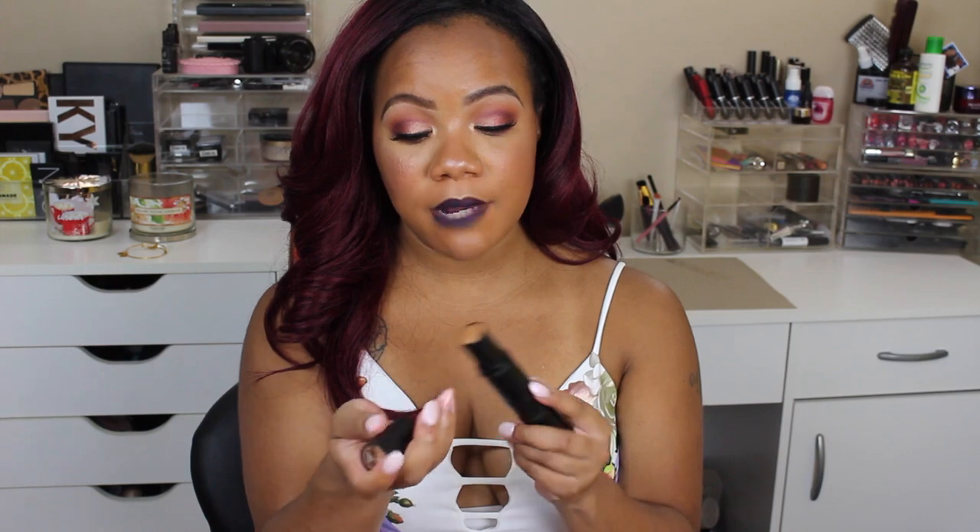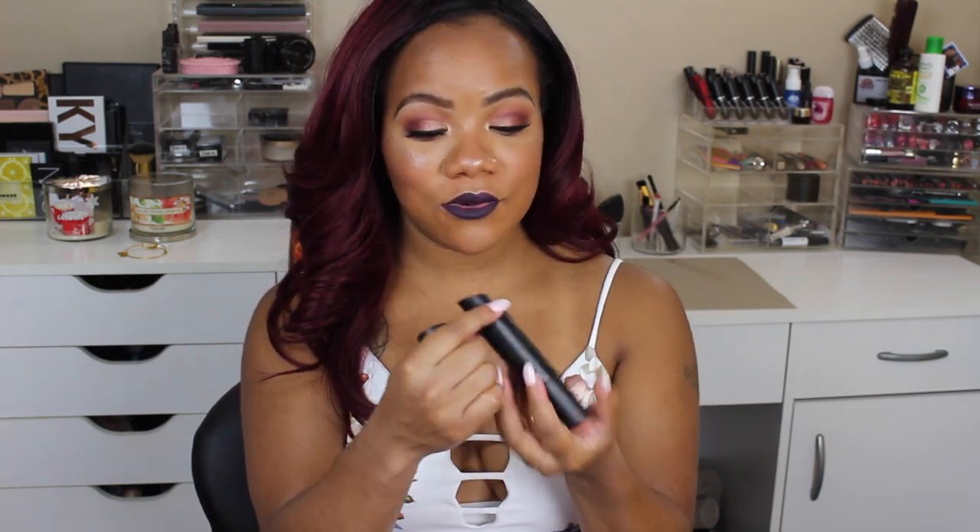We're going to move into some new products. I have two stick foundations that I actually just recently got. This is the Smashbox Studio Skin Shaping Foundation and this is so unique because it is a stick foundation on one side — I'm in shade number four — and then on the other side you have a contour stick. So if you would like to cream contour, this makes it very easy for travel. I love products that make traveling and storage easier. I just put it on maybe an hour ago and it looks really good right now, but we'll see how foundations do as the day goes on.